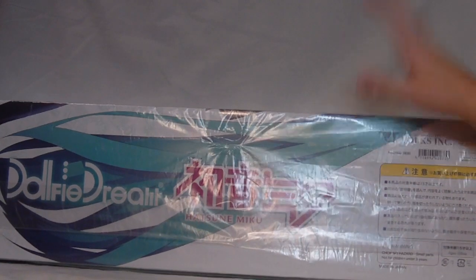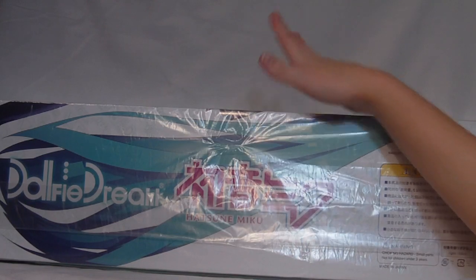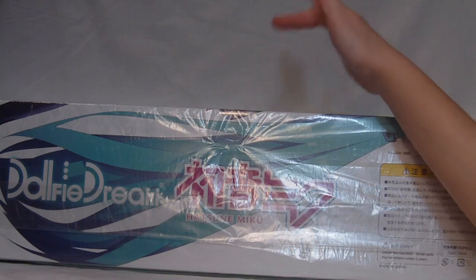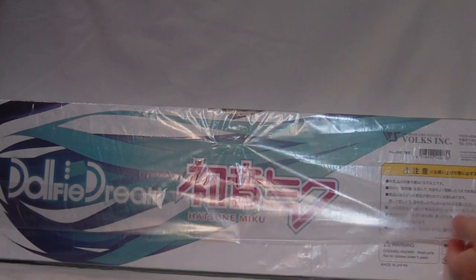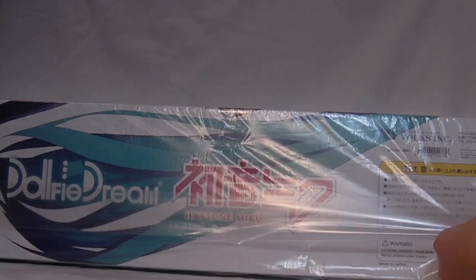Today I have something spectacularly amazing for you all. It is one of my holy grails and I actually got her. But before we get to what's behind curtain number one, I have a couple of extras to show you. The person I bought my holy grail from sent me a few extras he had lying around, and I thank him so very much — that was super sweet. The extras kind of go along with what is behind this curtain.